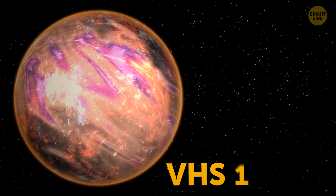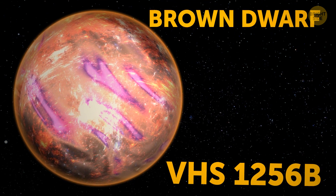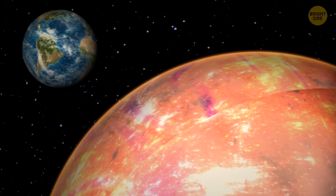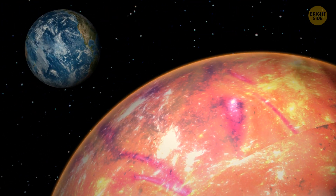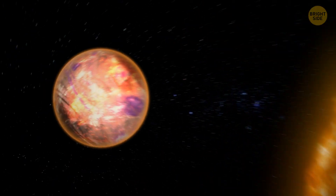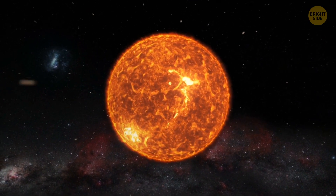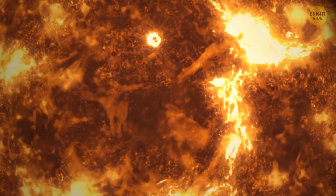This bizarre world called VHS-1256b is actually a brown dwarf. Those are bigger than planets but too small to classify as stars. They emit some light of their own and are quite hot, but their mass is simply not enough to fuse hydrogen into helium, like full-fledged stars do.